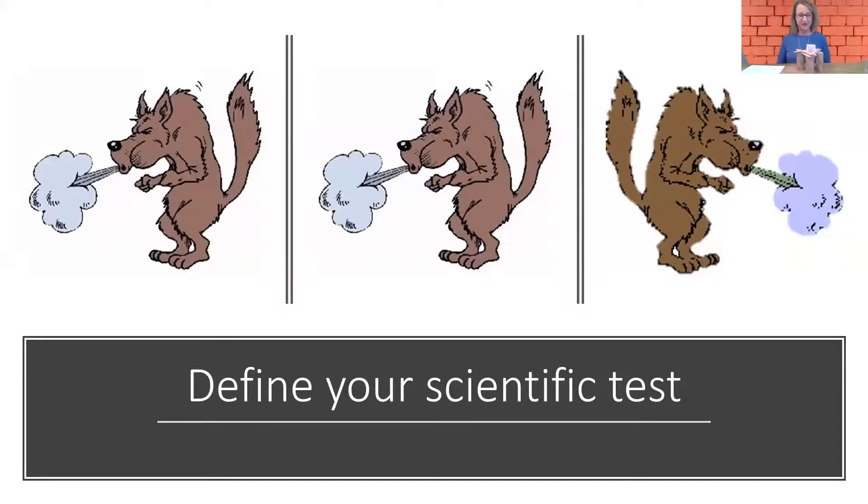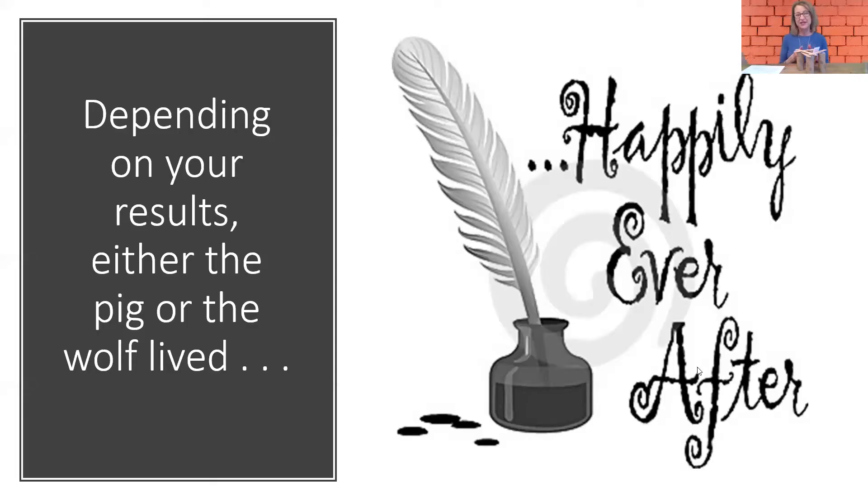So here we go — it's very scientific. We can debate whether or not we think that this pig withstood that. He is still standing as far as I can see. And if it failed, the good news is we get to try again and we learn from our failures. Depending on your results, either the pig or the wolf lived happily ever after. Thanks for joining us today — see you next time.